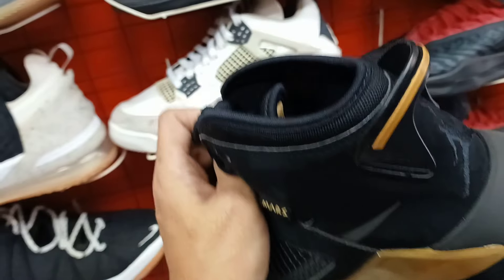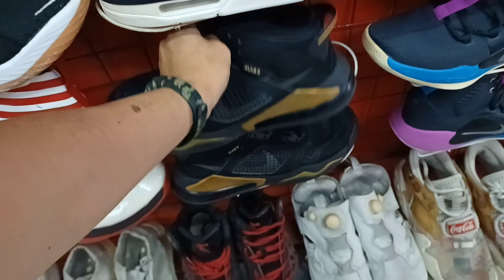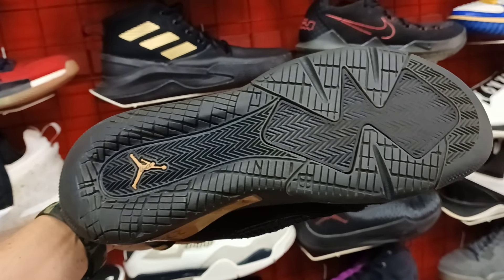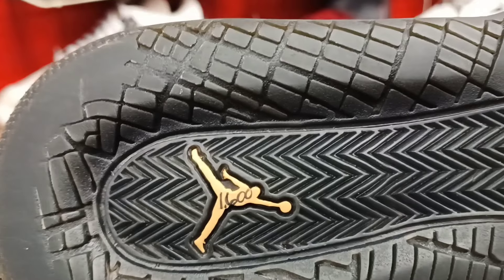Baka magustuhan nyo ito. Size 8. Ito yung pares nyo. Ganito. Mas wala syang price. Tanong nyo lang dito. 1,600 sya.